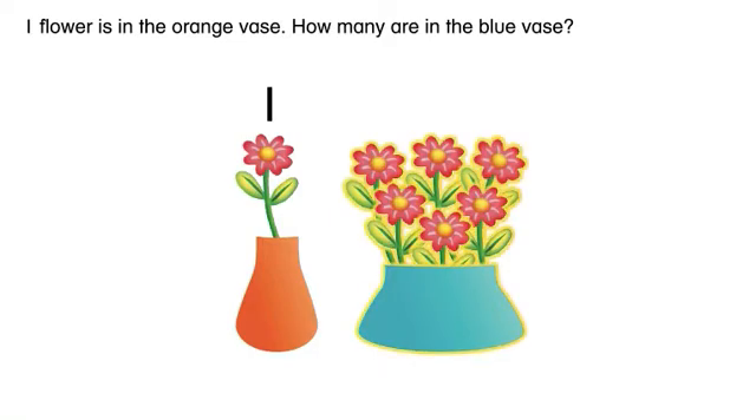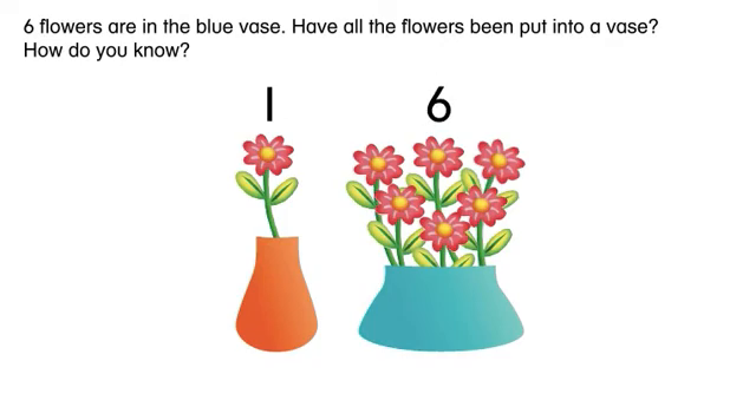How many are in the blue vase? Six flowers are in the blue vase. Have all the flowers been put into a vase? How do you know?